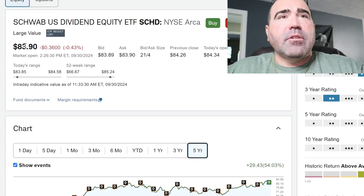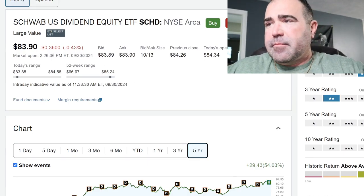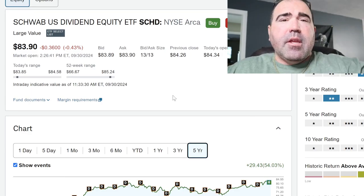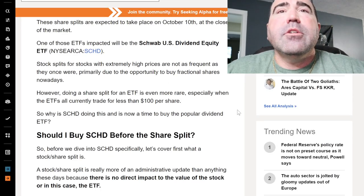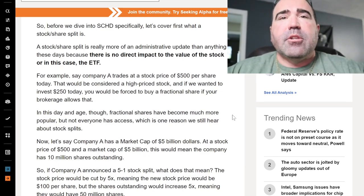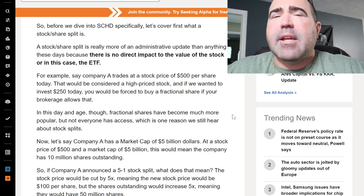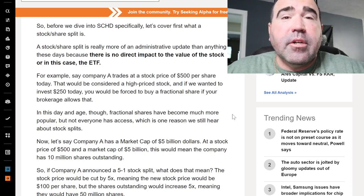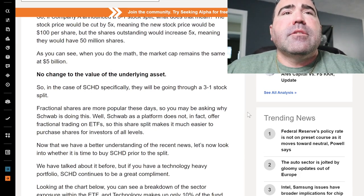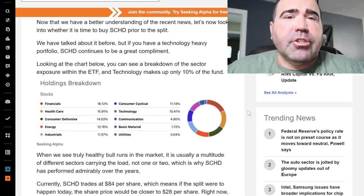The current price is $83, so after the split it'll drop down to below $30 — like $27 or $28, something like that. If you have 100 shares on October 10th or 11th, you're going to have 300 shares. But the total dollar amount stays the same. So if 100 shares at $83, that's $8,300 — you'll still have $8,300 worth of stock, just 300 shares. The value of the ETF isn't going to change; it's just the price per share that changes.